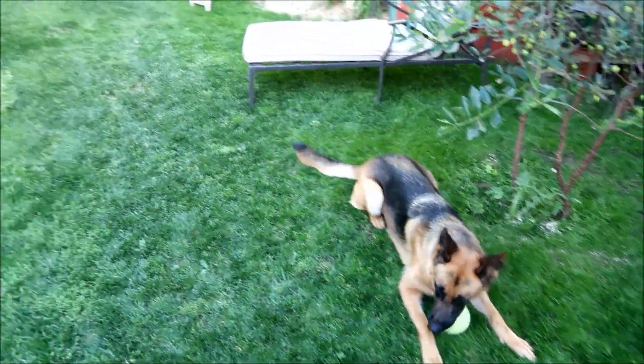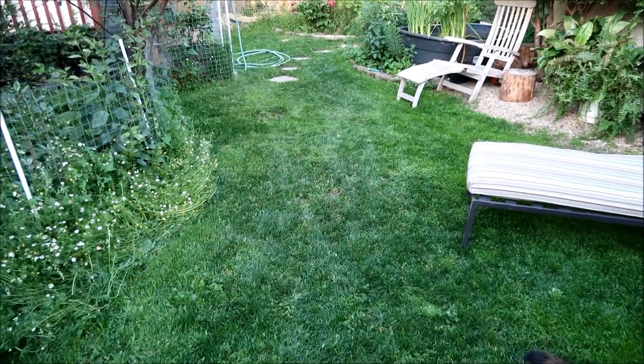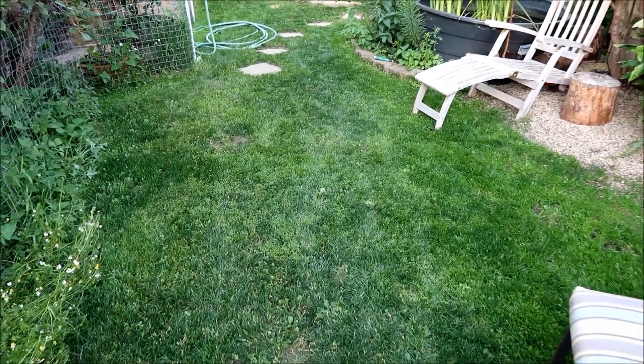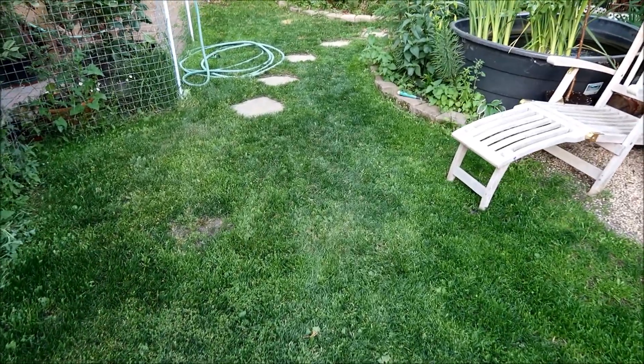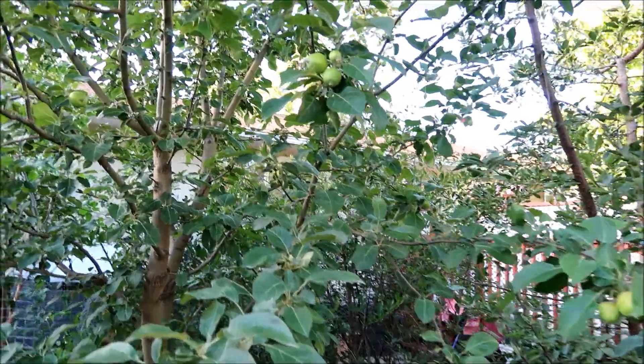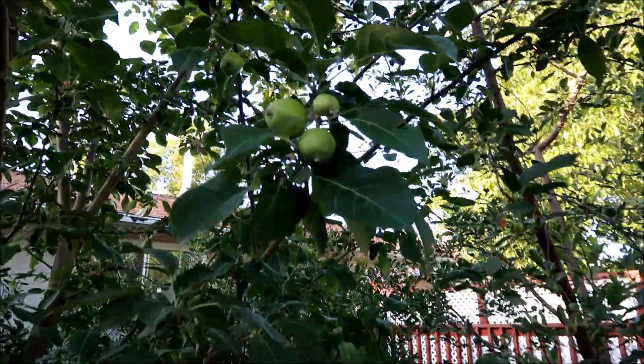I'll show you guys the garden here in the yard. Look at the grass — how nicely it's grown now. We had to keep Cassie out of here for a while until it grew like this. It's nice and thick now. Here's a cherry tree here, and there's an apple tree. There are some apples.